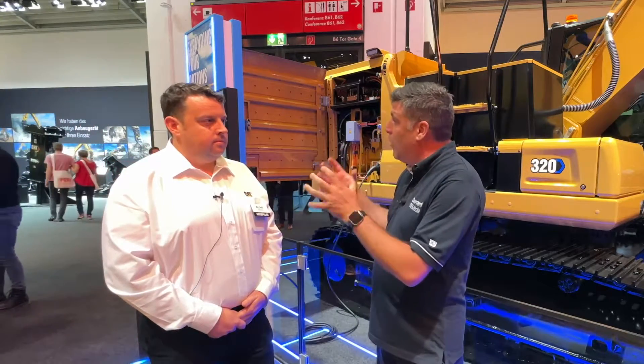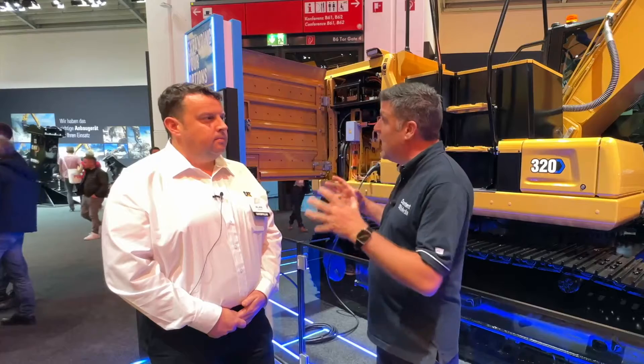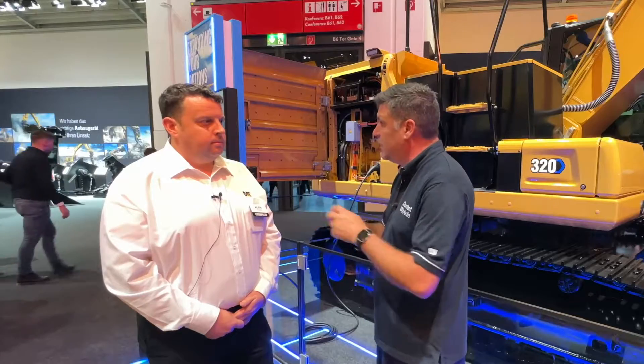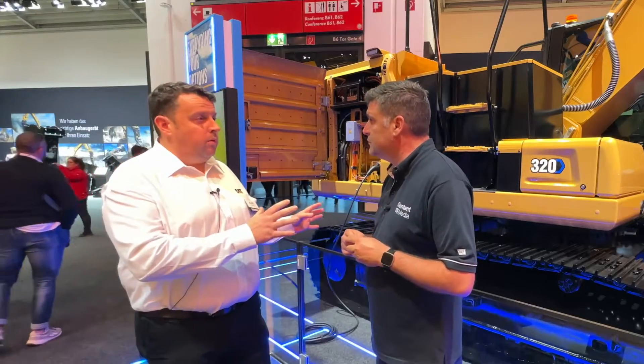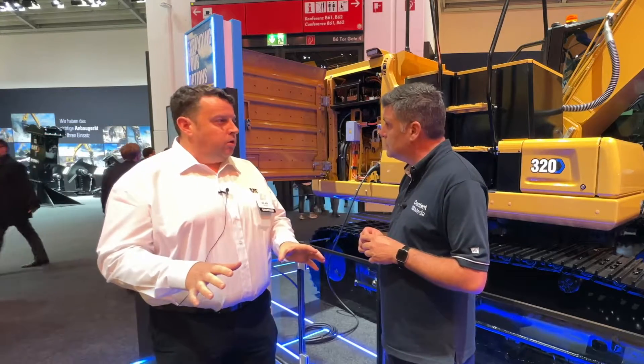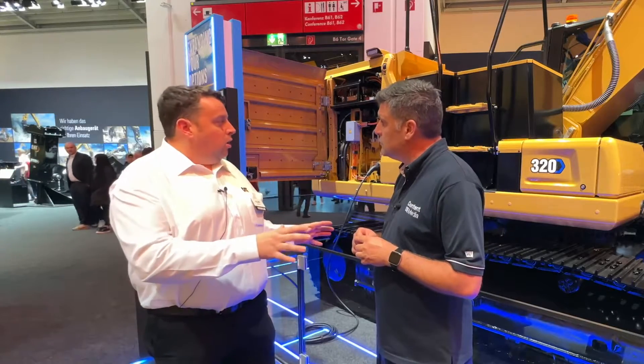So it's a prototype, but it's physically here and it works. What we can do now is go through that cycle of taking this around the world as a machine and looking at the environments it's going to work in and the kind of applications it's going to do. This machine functions, as with all the other prototypes on the stand here — all these electric machines have driven themselves in here and are working tools. We want to work with our customers and our dealers to understand how they're going to operate these, implement them into their site structures, and put them through their paces so that we can deliver the solution they expect from the Caterpillar brand.